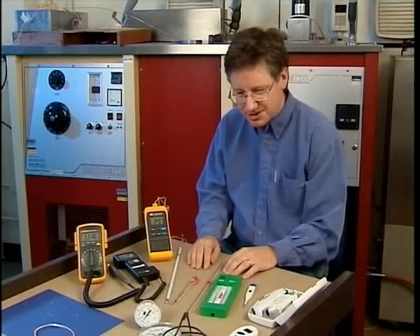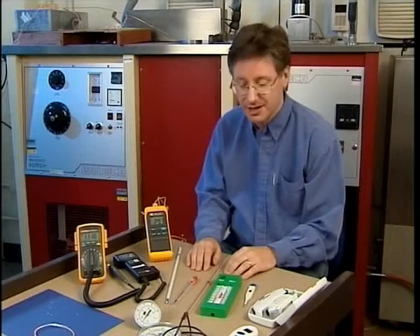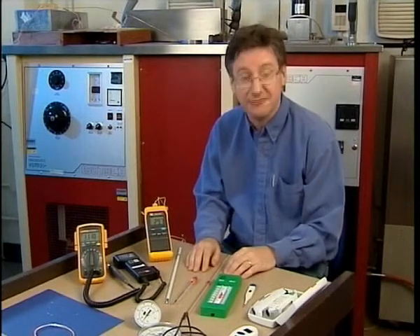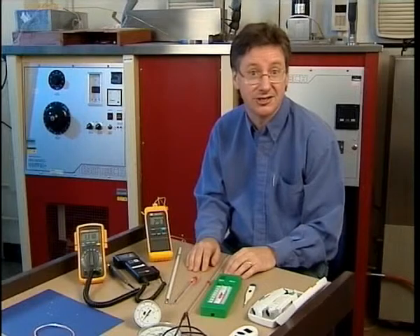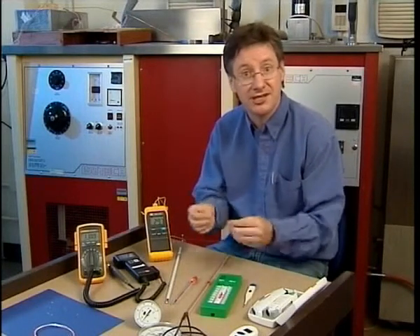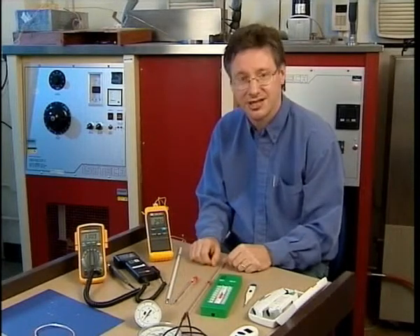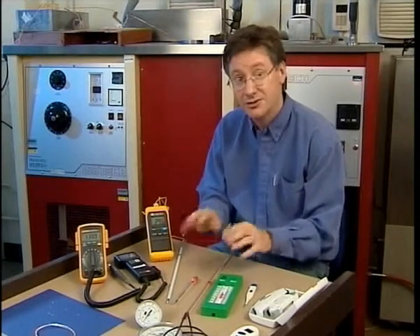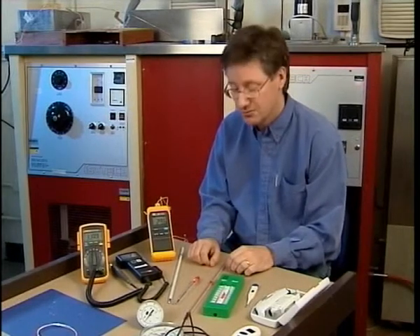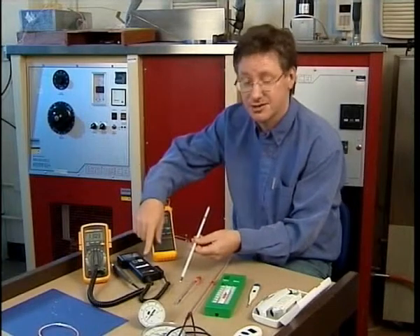All these thermometers look very different, but they all have something in common. They all have a physical property which changes with temperature. We call them thermometers because we're able to measure that change in a physical property and interpret it as a change in temperature. I'm going to look at two of these thermometers in more detail — the liquid-in-glass thermometer and the platinum resistance thermometer.